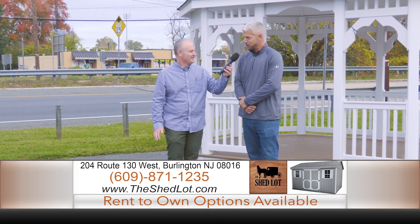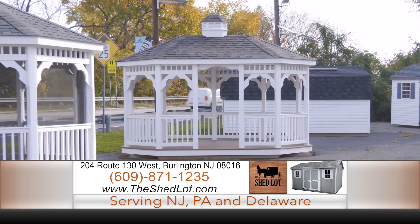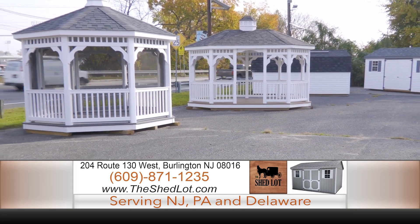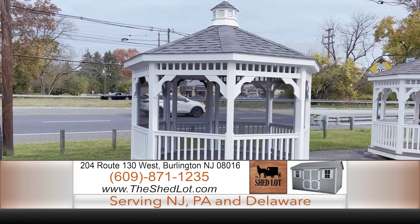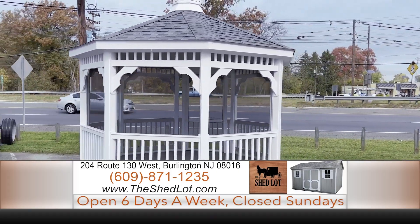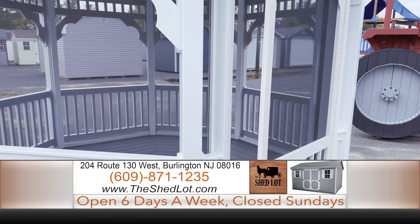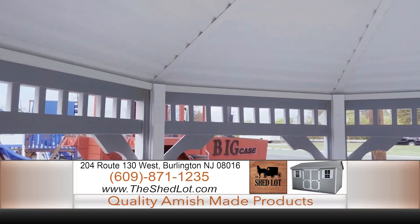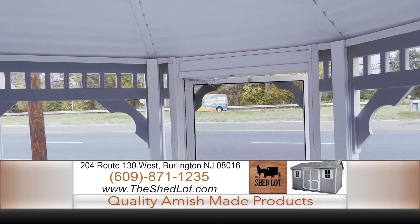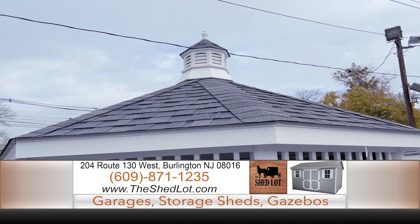We have gazebos from 8-foot, as you see here in the typical octagon style, all the way up to 50 feet. We've done 50-foot gazebos for local municipalities and all types of centers, including the PNC Arts Center. You can get screen packages, different types of roofing — slate roofs, shingle, metal. We have oblong and different style gazebos, with trek decking and endless possibilities for you to enjoy with your family in your backyard.